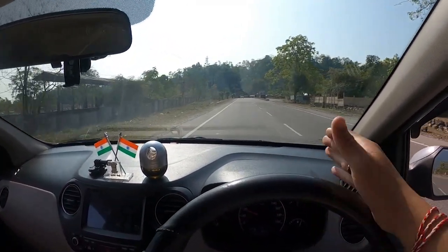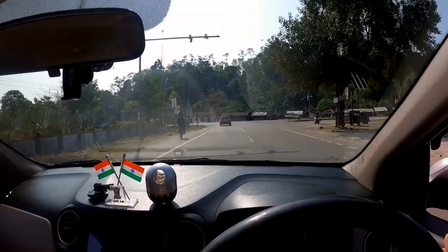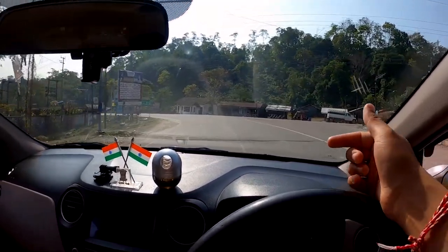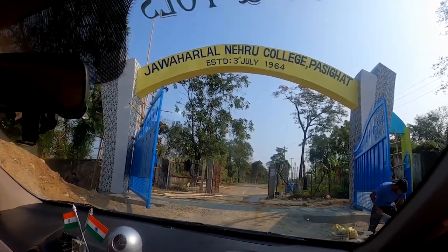Just look at the roads of Pasigat — so plain, straight, and smooth highway. In Pasigat there is a very old college here, the JNC College. A lot of people from our father's age studied here because it was the first college in Arunachal Pradesh. Even my father was there. We would like to visit but it's getting late. This is the Jawaharlal Nehru College Pasigat, established 3rd July 1964 — and this is its gate.